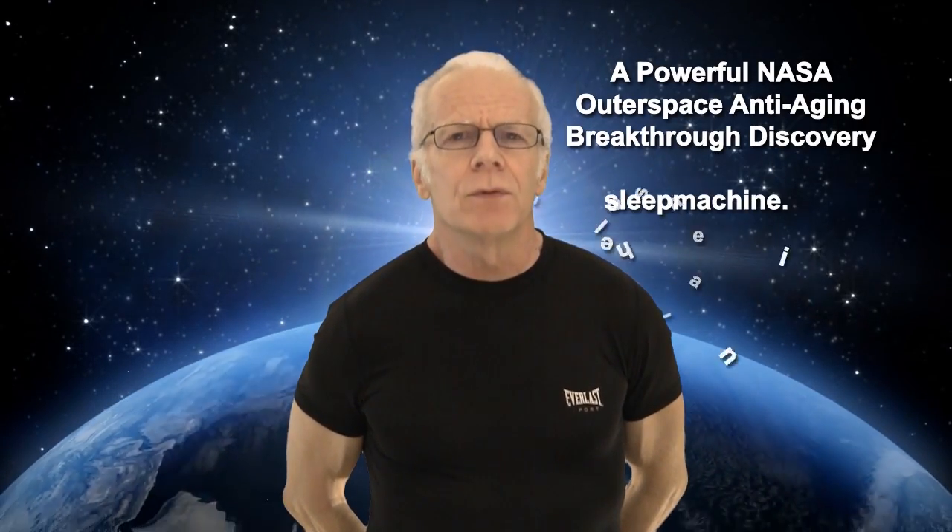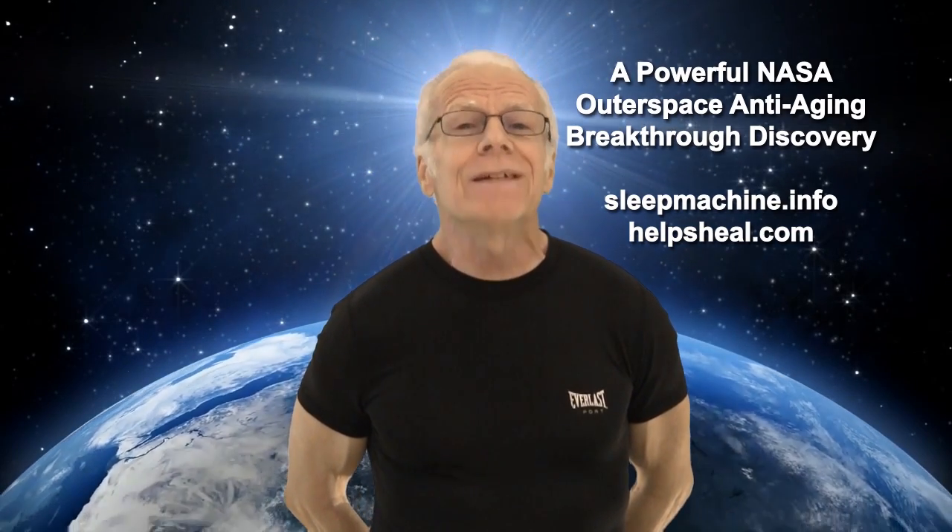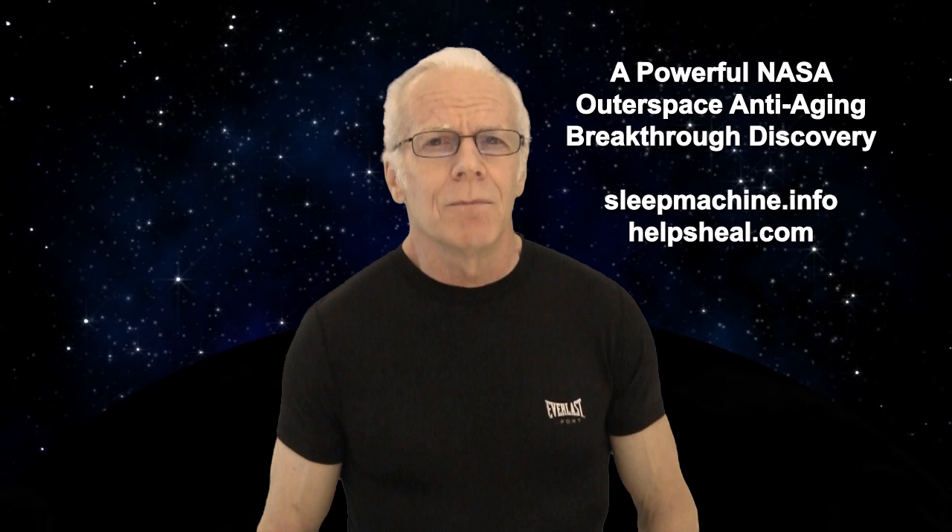Hello there. My name is David Thompson. I want to share with you about one of the most powerful anti-aging breakthrough discoveries. And it comes from outer space, so to speak — a discovery by NASA's experiments in relation to putting astronauts in outer space that has exceptional anti-aging benefits.